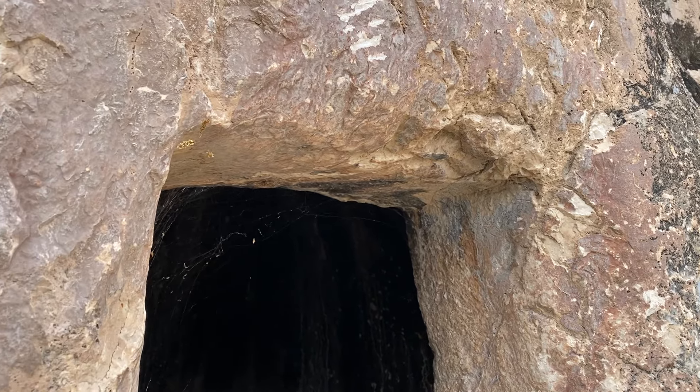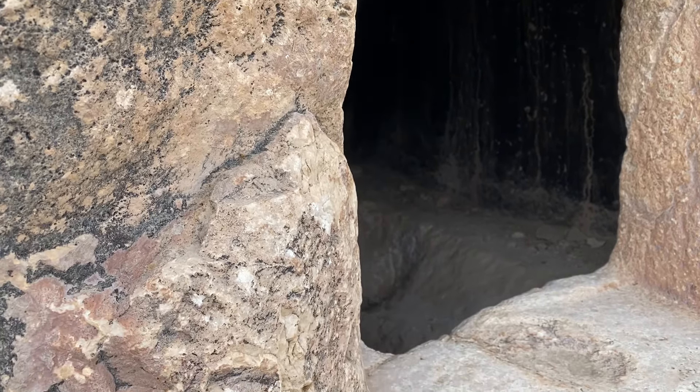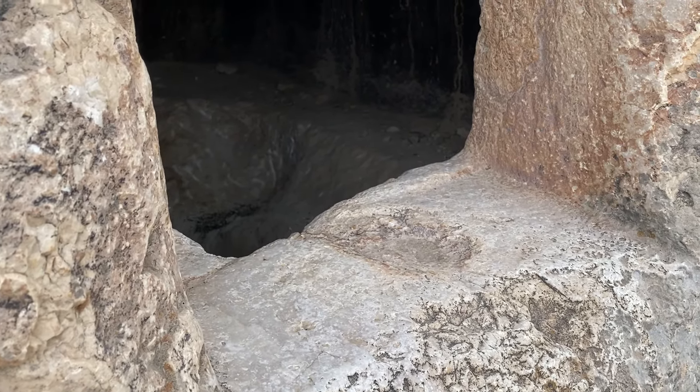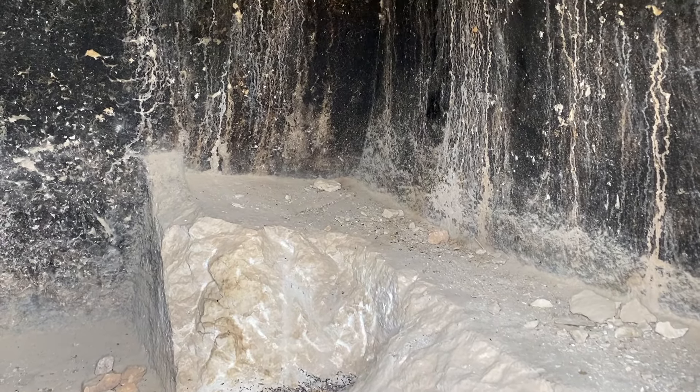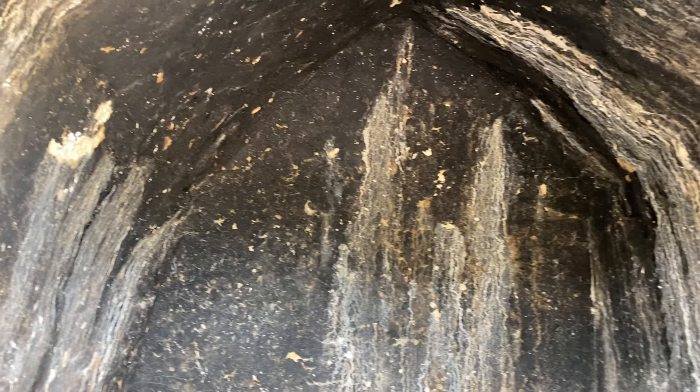Artık eski insanlar nasıl yapmış burayı, hangi aletlerle yapmışlar? Şöyle bir de içine doğru girmeye başlayalım. İçi çok değişik, simsiyah, küçük bir kaya mezar.